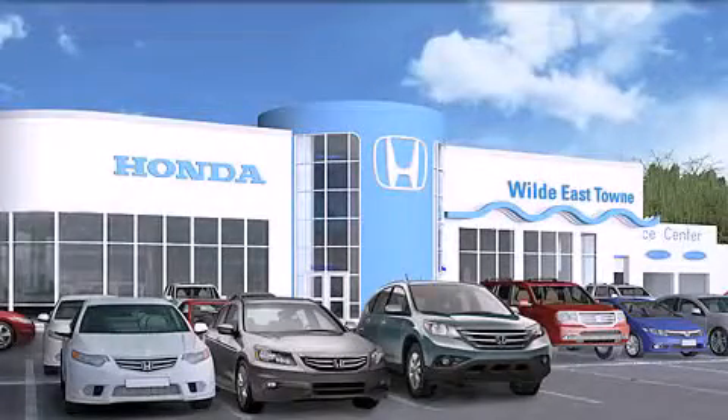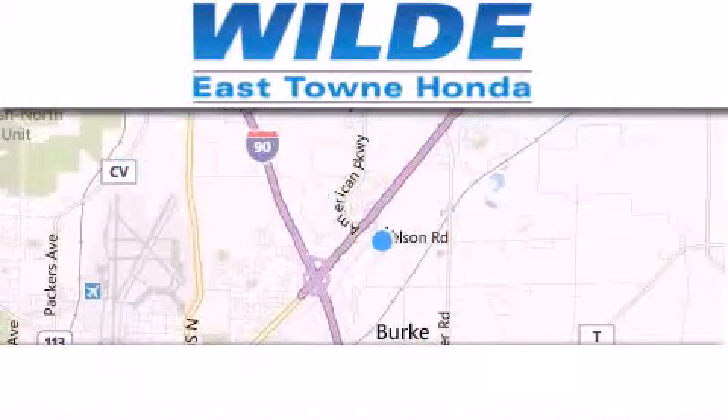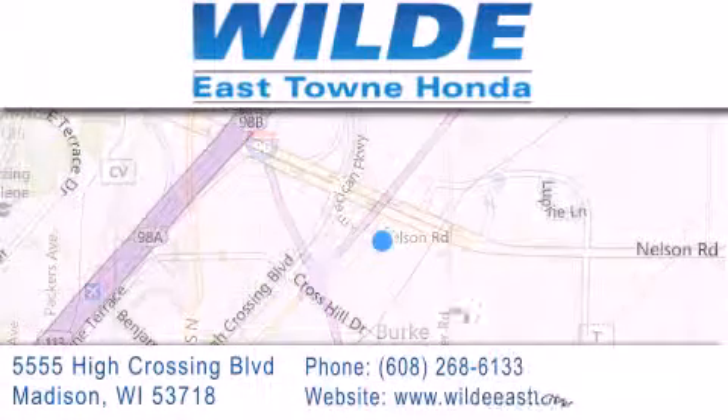Thank you for considering Wild Easttown Honda for your next vehicle. If you have any questions, please visit our website, give us a call, or stop by our dealership, located at 5555 High Crossing Boulevard in Madison.